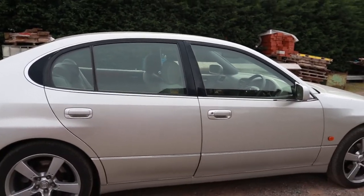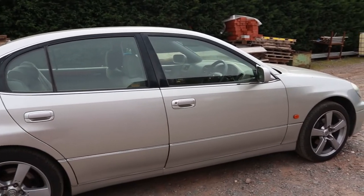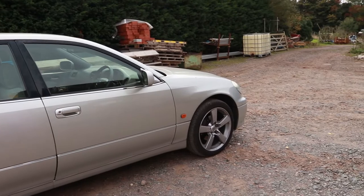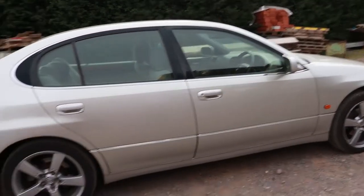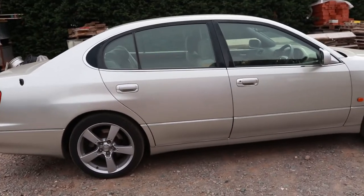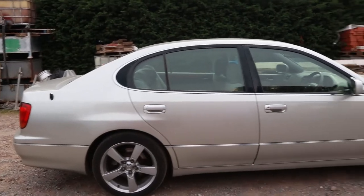So here it is — it's a GS300. If you don't know which one this is in terms of the common different engines, this is the one with the NA 2JZ-GE. The GE — yeah, it's the T that's the turbo bit. These are automatic. It's the Aristos that come with the manual if you know about these — but now you do.